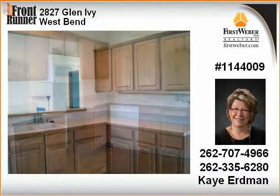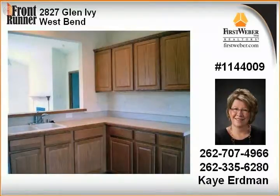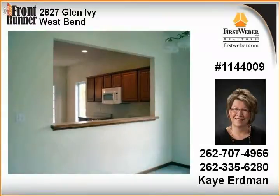The finished lower level would be a great game room or video room. Great storage, main floor laundry, and association dues include water and sewer. Priced to sell — call today.